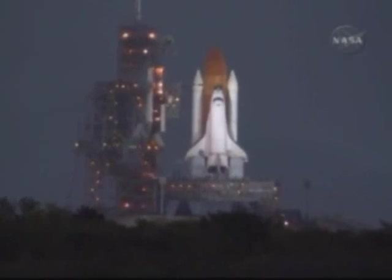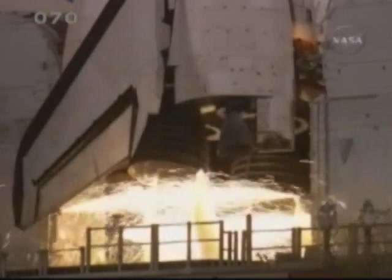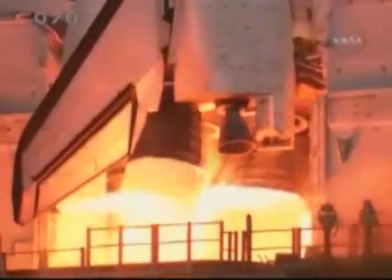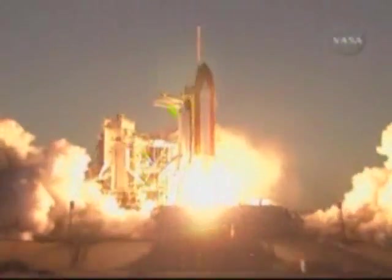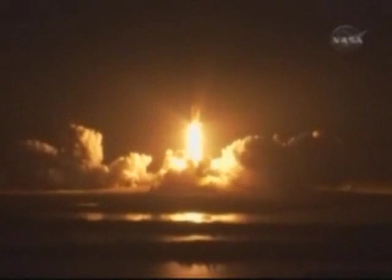15, 12, 10, 6, 5, 4, 3, 2, 1, and booster ignition and liftoff of space shuttle Discovery, taking the space station to full power for full science.